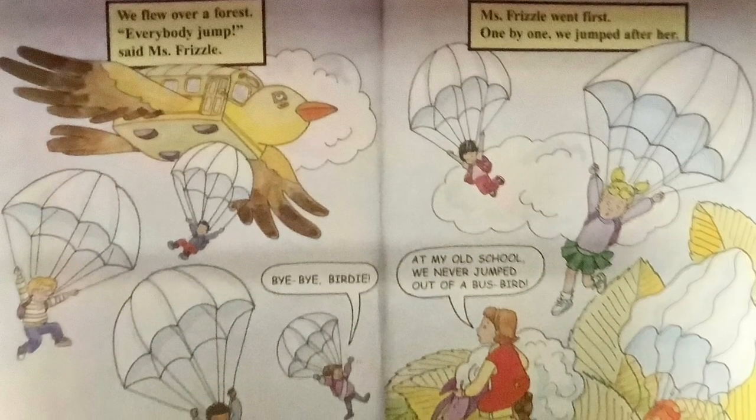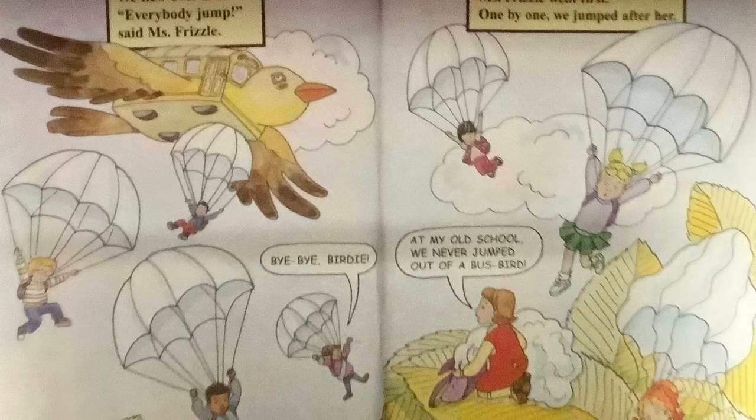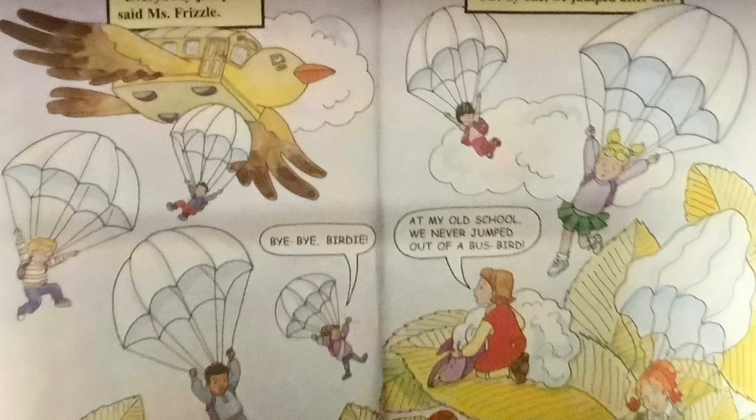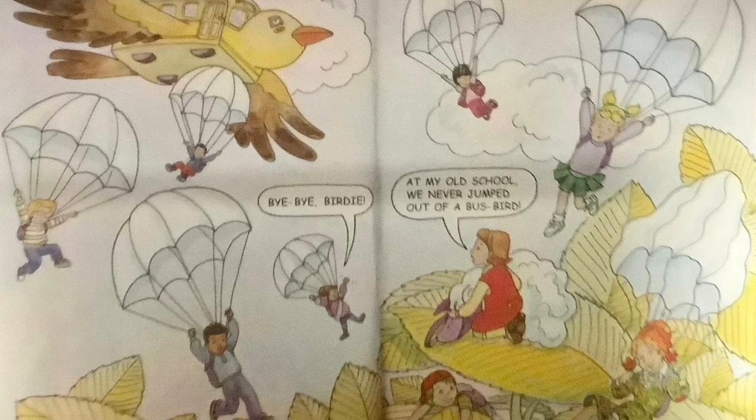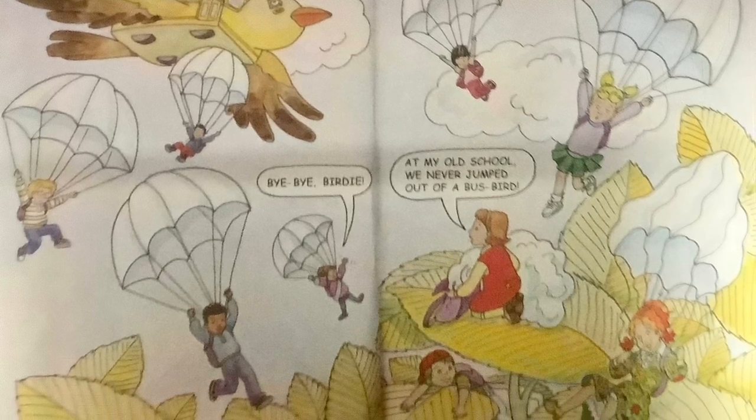We flew up over a forest. Everybody jumps, said Ms. Frizzle. Bye-bye, birdie! Ms. Frizzle went first. One by one, we jumped after her. At my old school, we never jumped out of a bus — bird.